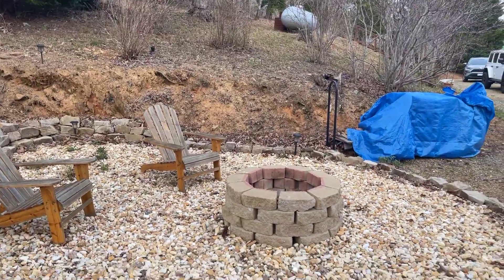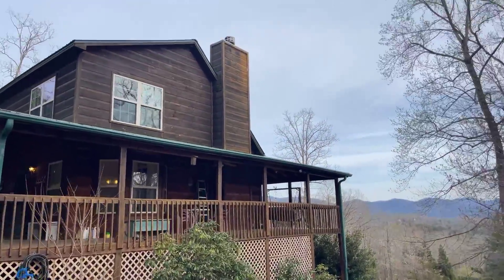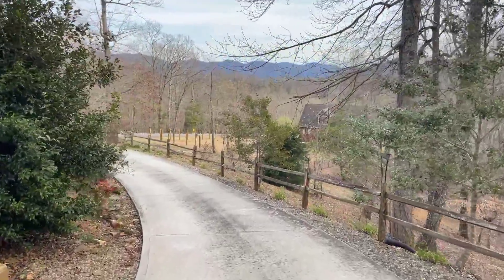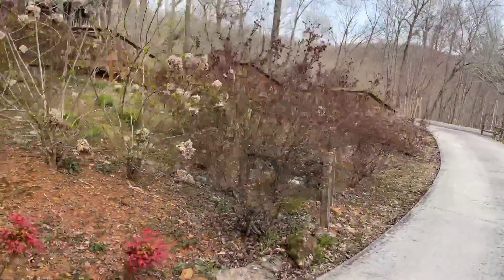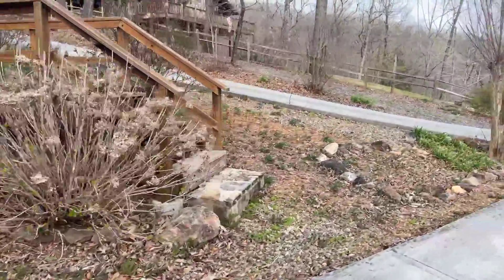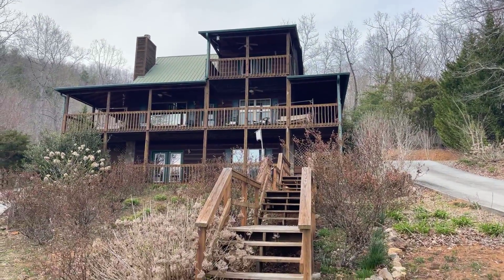It comes right off of the driveway right here. There's been a lot of landscaping done, and the stairs are all paved. Here is the front of the house.